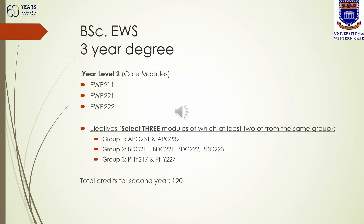If you are registering for year level two of the three-year degree, there are three compulsory core modules for Environmental and Water Science: EWP 211, 221 and 222. Then you need to select elective modules to the value of 60 credits, meaning you select three modules from the following list, of which at least two modules are from the same group. You cannot register for one module from each of the three groups. If you choose group one — APG 231 and 232 (the geology courses) — you then select one more module from either group two, biodiversity and conservation biology, or group three, physical sciences.